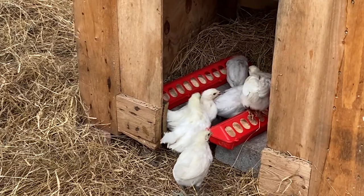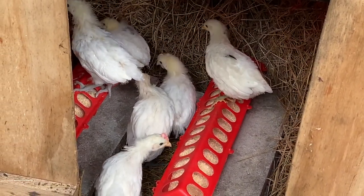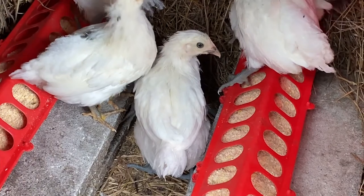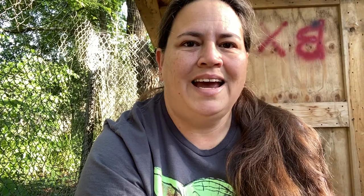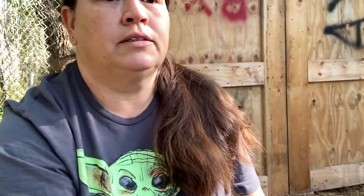Looks like they've all found the food and we've got the red light on. A few weeks later — hey guys, so we are in with the Bresse chickens this morning. They're all in there trying to eat and won't come out; it's a little chilly, actually, for late April. A cold front came through, and it's been about two weeks. We are down to five.